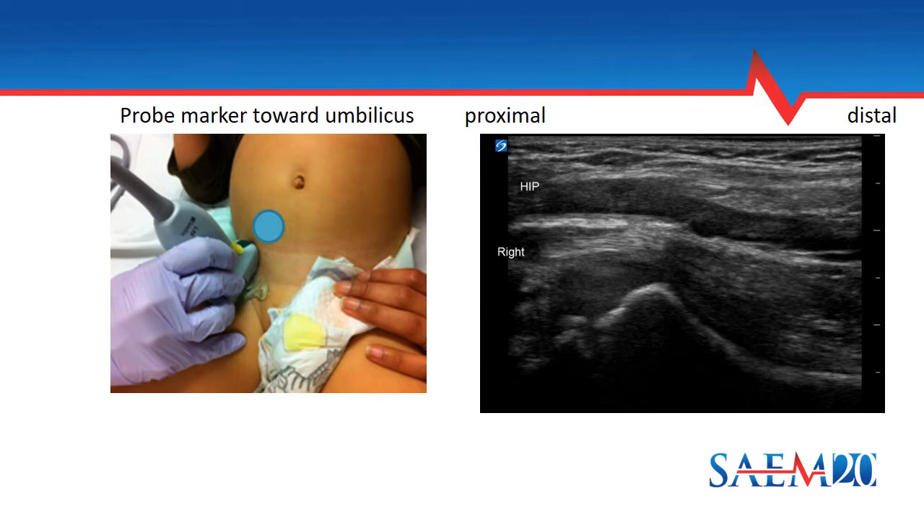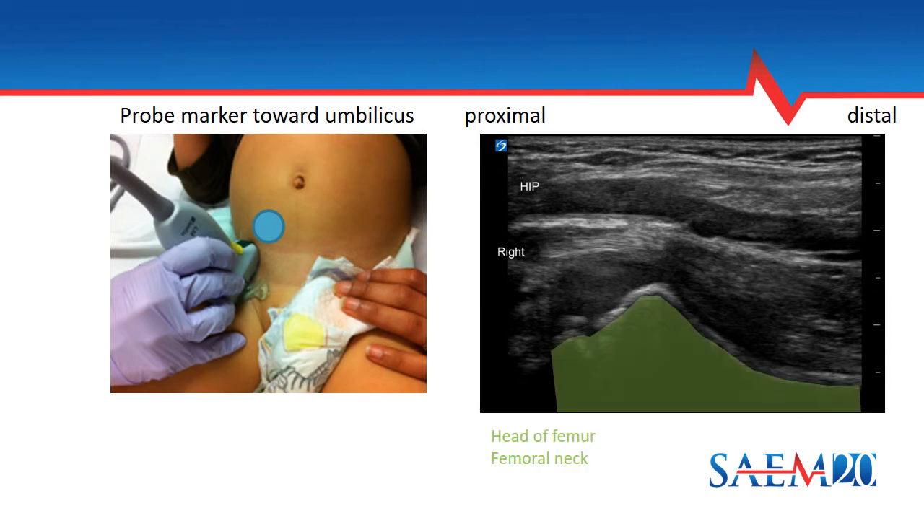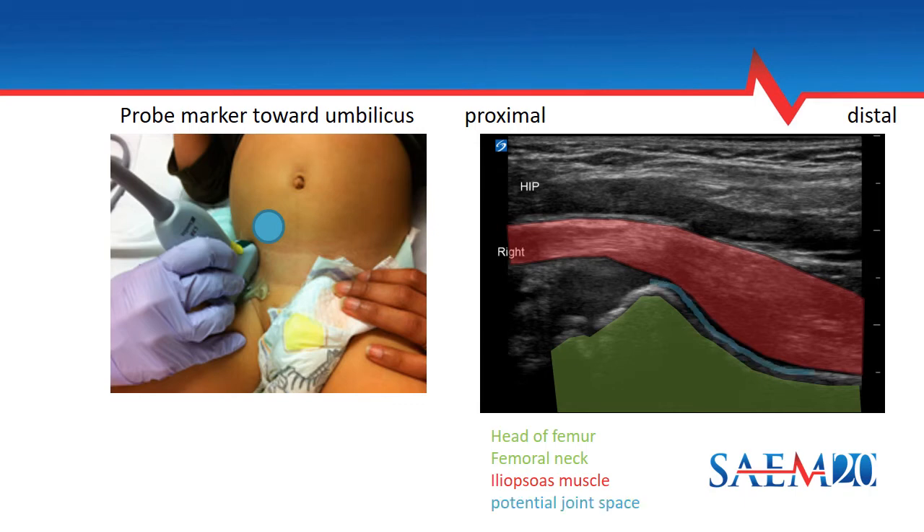The image you'll generate, regardless of which side you're on, will always show the femoral head on the left side of the screen and the distal femur on the right side. I'll walk you through what a normal hip should look like. First, I'm highlighting the head of the femur going into the femoral neck. Then the iliopsoas muscle. And finally, the joint space, which in a normal hip may have a small amount of physiologic fluid or can just appear as a potential space.